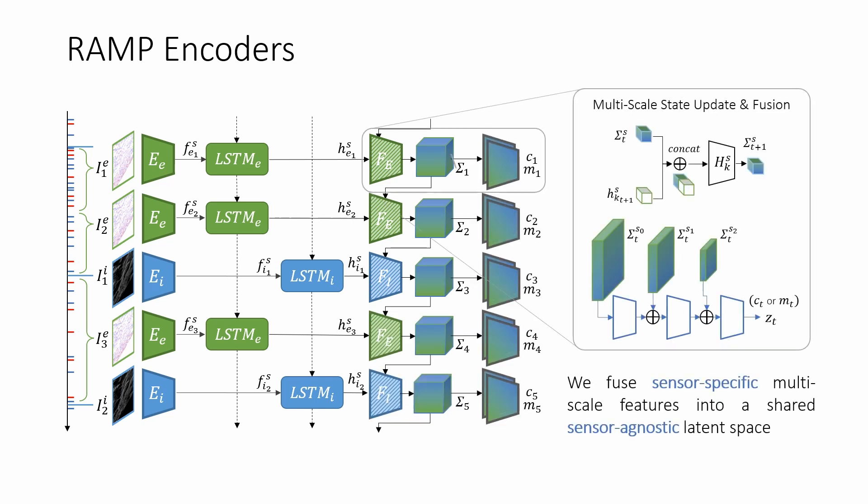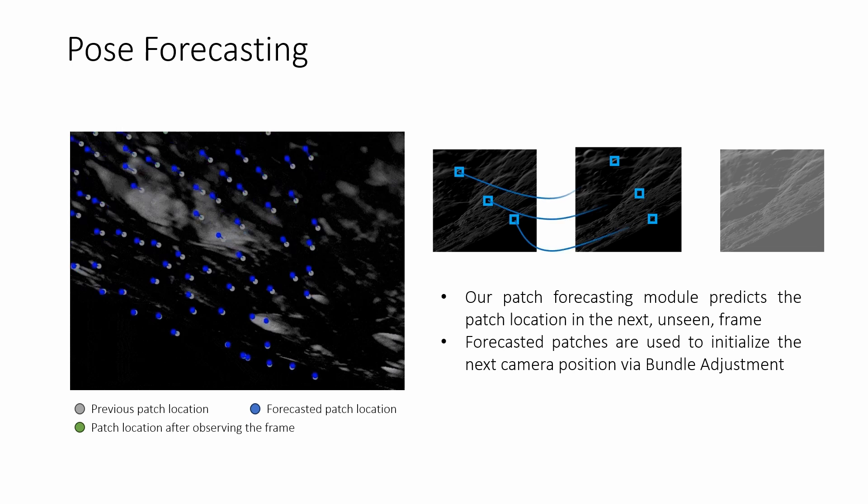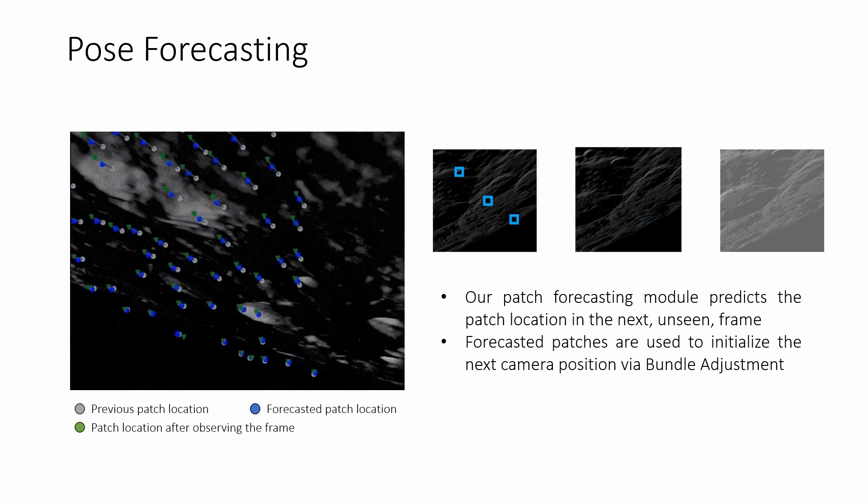We exploit event-based data to asynchronously update the latent space, enabling accurate feature tracking in between frames. A patch forecasting module extracts patches from this latent space and tracks their movement through time with a continuous time model based on cubic splines.